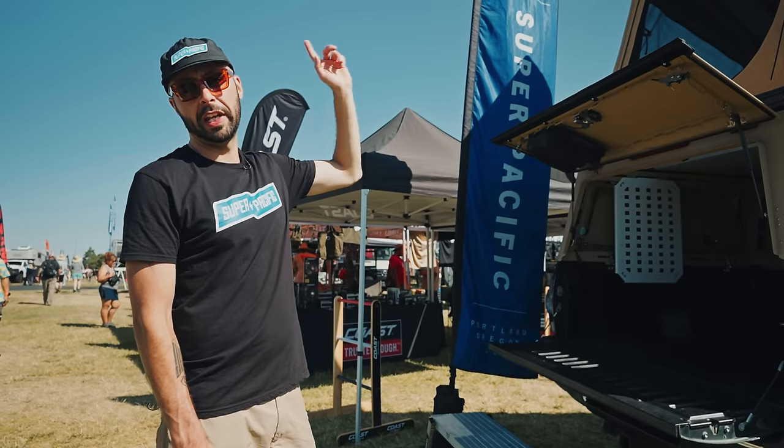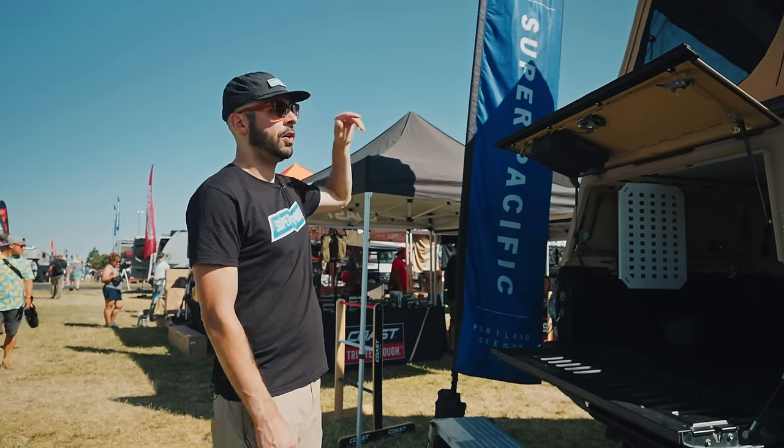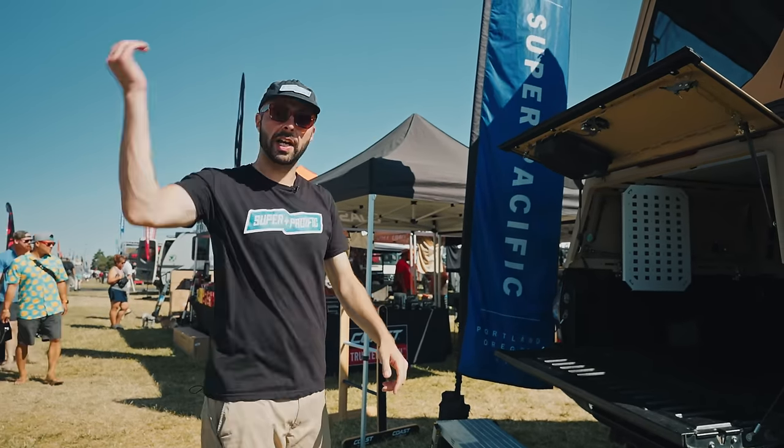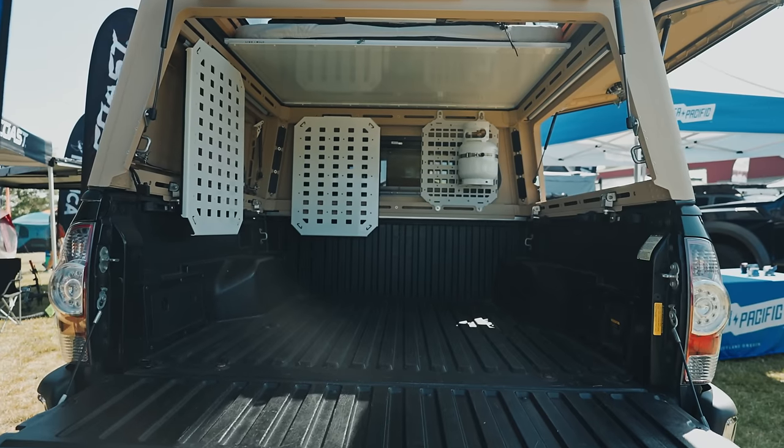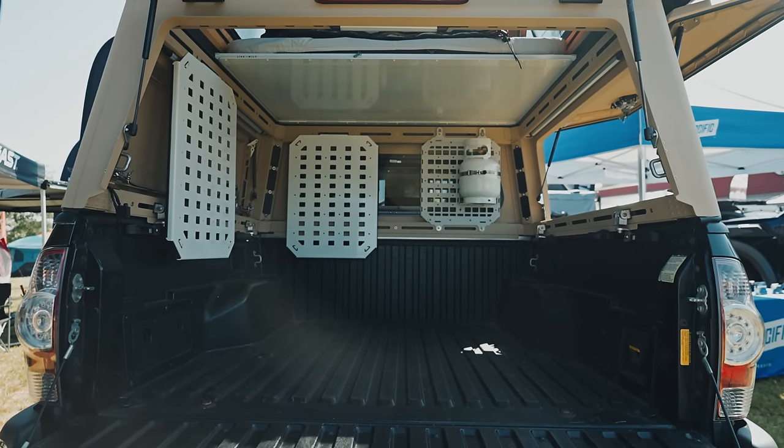The gear loft is great for storing gear right before you go to sleep — throw your phones, books, jackets, or keys up there out of the way. You can catch us at superpacificusa.com or YouTube at superpacificusa. We have inventory campers for Tacomas and Gladiators on there too.